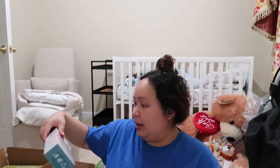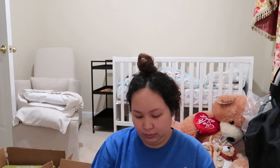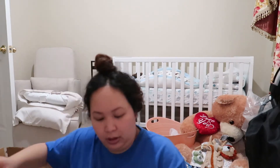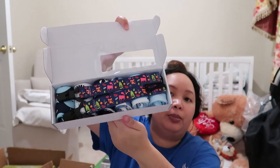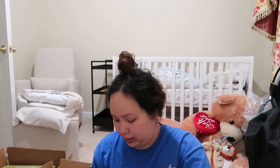I ended up buying a whole bunch of stuff off my own registry because everything was on sale — can't pass up the sales. Next are some drool bibs. These are the bandana-type bibs, which are going to be good for when he's teething — you just wear it and it catches all the drool. It comes with six bibs and a clip. I'm not sure what the clip is for since the bandana attaches around the neck.